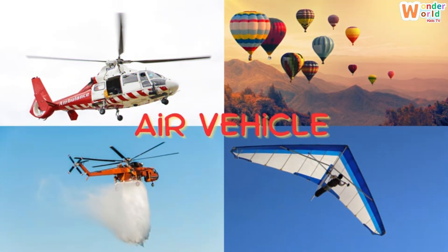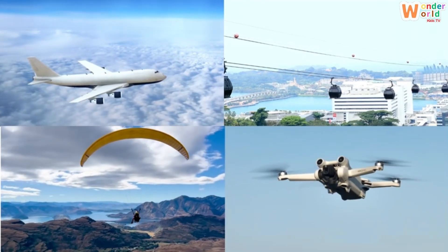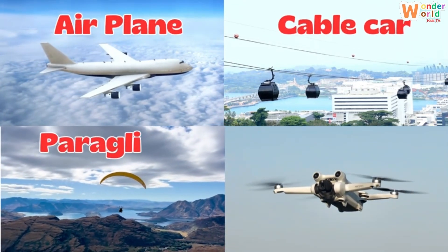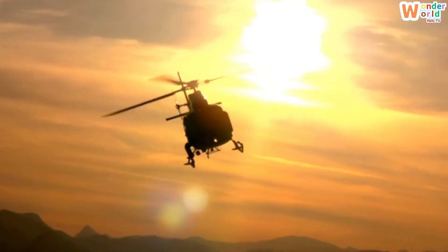Today we're going on an amazing adventure up in the sky. We'll discover so many different air vehicles, like an airplane, a cable car, a paraglider and even a drone. Are you ready? Let's fly!